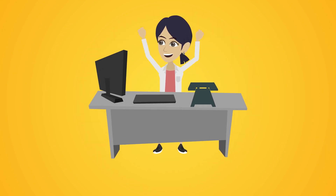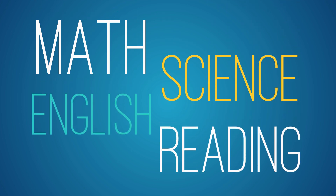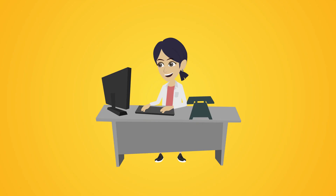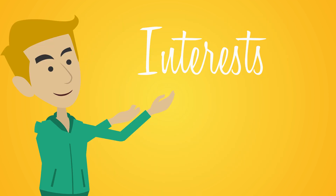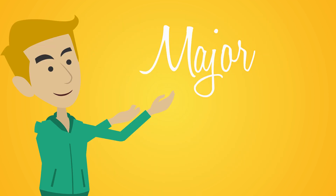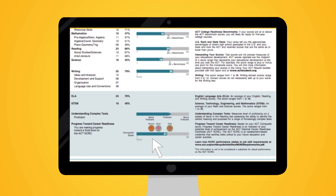To be successful in the ACT, students must demonstrate a thorough understanding of math, science, English, and reading. During the ACT registration, students provide information about their interests and potential college major. The ACT score report then provides students with information about careers and majors that match their interests.